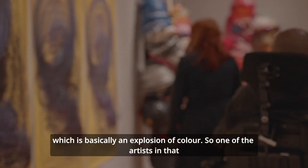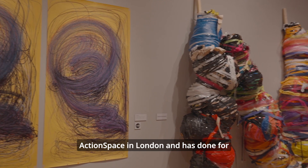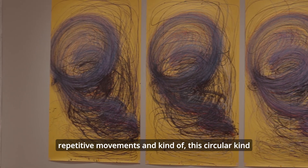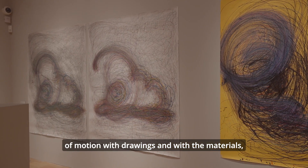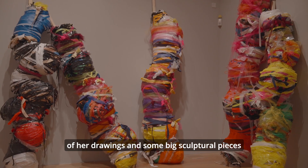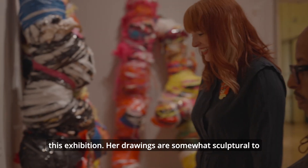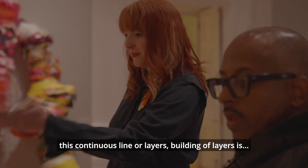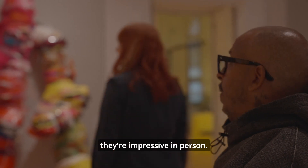Then we come into the next room, which is basically an explosion of colour. One of the artists in that room is Naina Kalou, who works out of Action Space in London and has done for over 20 years. Naina is all about repetitive movements and this circular kind of motion in her drawings and with the materials and how she wraps them. We have some of her drawings and some big sculptural pieces that were specifically built up for this exhibition. Her drawings are somewhat sculptural — they feel like they're sculptures — and then this continuous line, or building of layers, is very impressive.